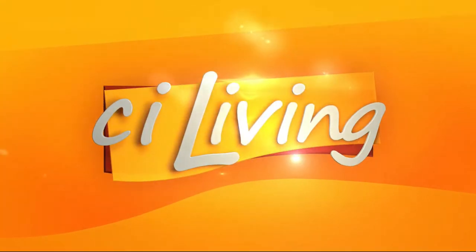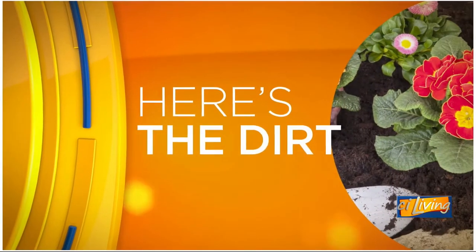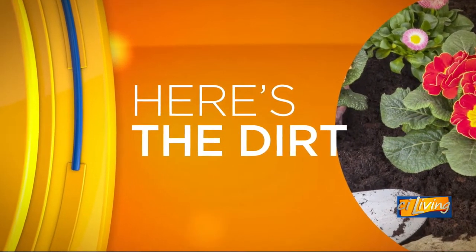You're watching CI Living, at home in your community. A native plant found in our area may have a sweet name, but that's kind of where the sweetness ends. Here with The Dirt from the University of Illinois Extension and horticulture educator, Brian Pankos.